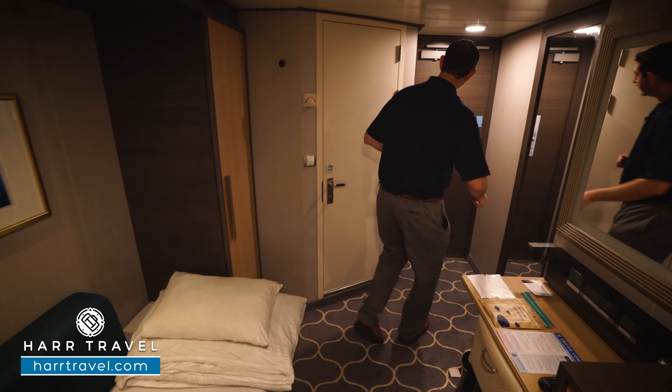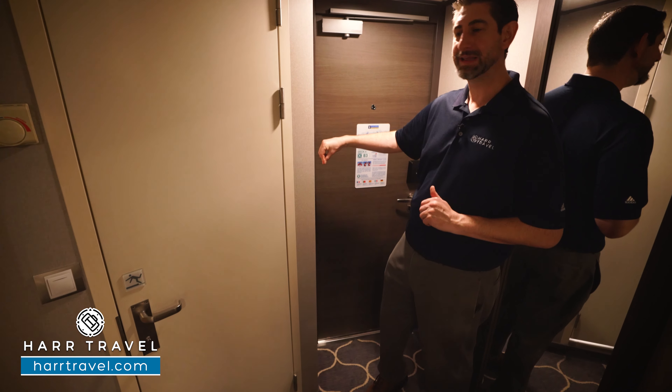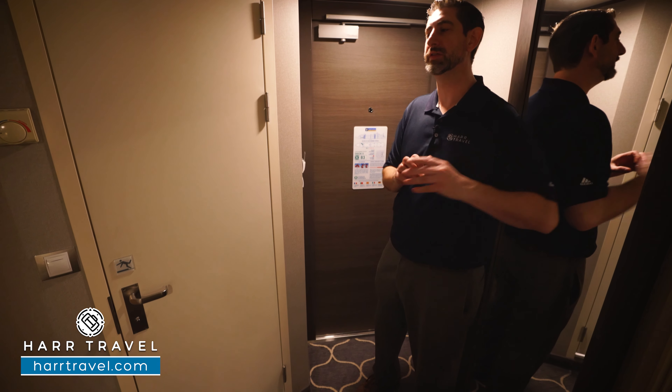Now we've started here in the room, so right when you walk in, I just want to point out you have a power saving device, so you're going to put your key card in to turn on the lights and all the electrical.